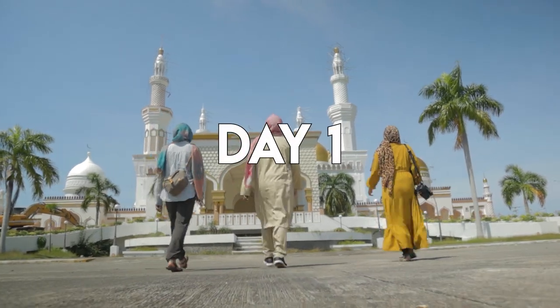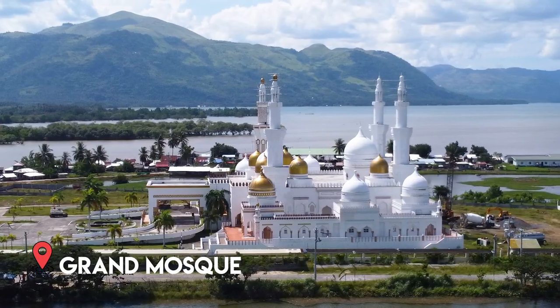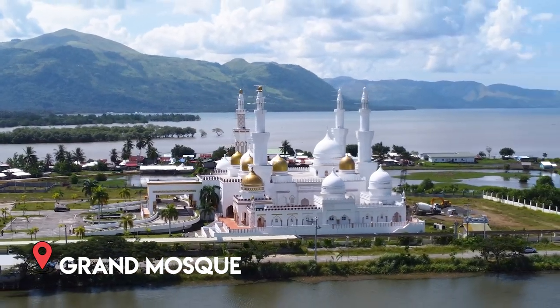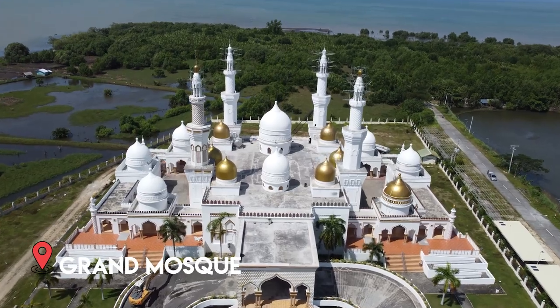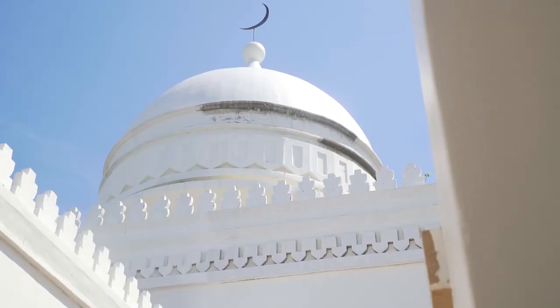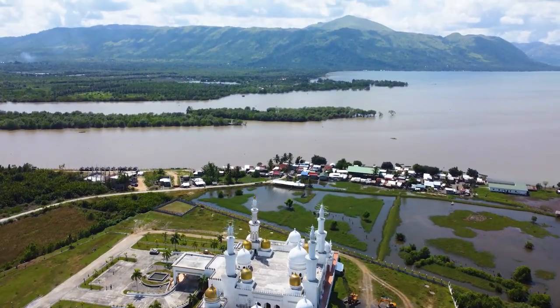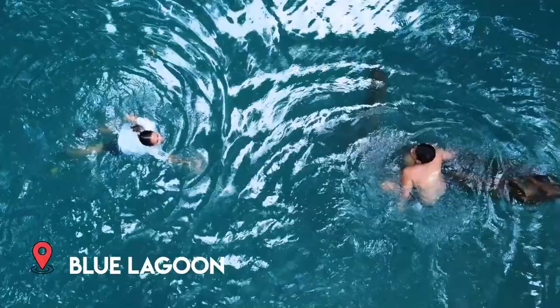Day one started in Cotabato and the highlight for me was the Grand Mosque, which is the biggest mosque in the Philippines. It's always hard for me to explain how magnificent the place is — just from the materials of the mosque to its size, it's truly a great piece of art. Then Blue Lagoon — the color of the water is like Gatorade Blue. I didn't swim but from the looks of my friends, it feels really refreshing.